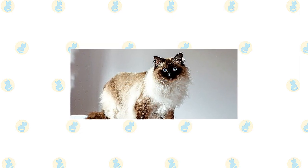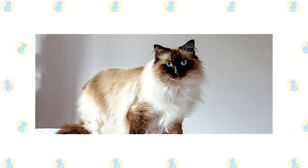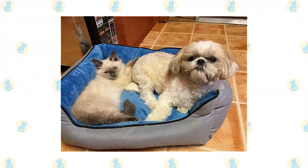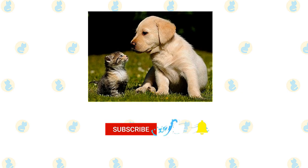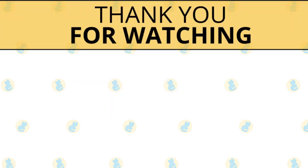Himalayans aren't the best choice for a house full of boisterous children and dogs, but they have no objection to being the object of a gentle child's attention or to rubbing along with a friendly dog who doesn't chase them or otherwise cause them anxiety. Introduce pets slowly and in controlled circumstances to ensure that they learn to get along together.